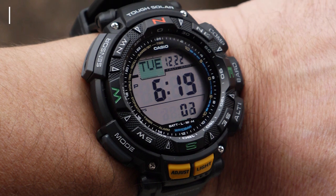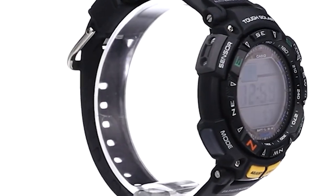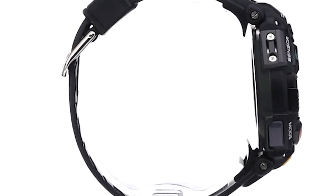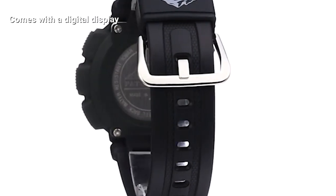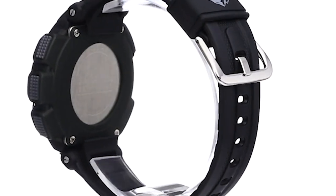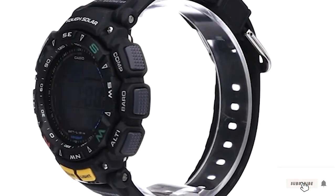It also comes with a daylight saving power button, a feature that helps to prolong the runtime of the battery. Moreover, it allows you to set your alarm up to five times a day, and you also get an hourly time signal for your convenience. There's also an integrated backlight that comes with an afterglow, a battery power indicator, as well as a power saving function.